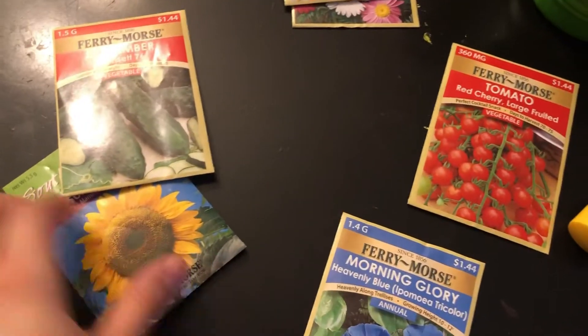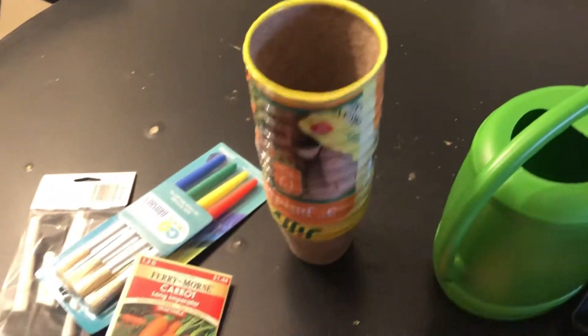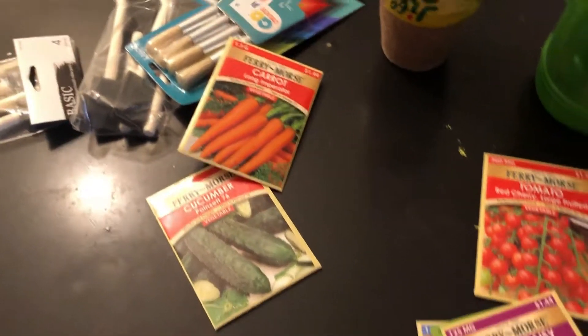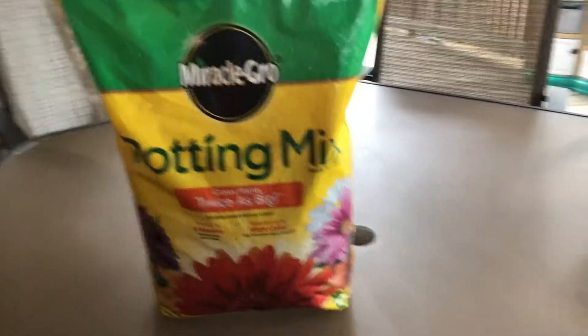I think just for today they're just gonna do one - I'm gonna let them do their flower one. And then tomorrow they can paint their little pots because I'm kind of in a hurry, it's kind of late and I need to get dinner started. These munchkins are ready to start their little planting process with the soil, and they each have their little planting pots.